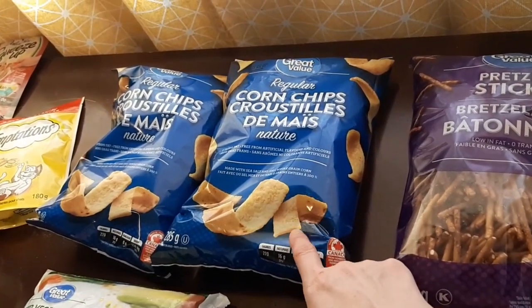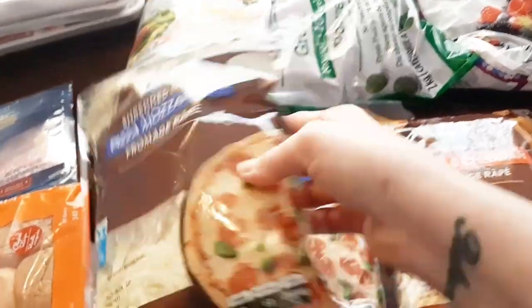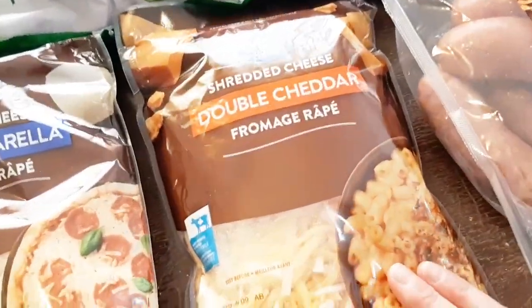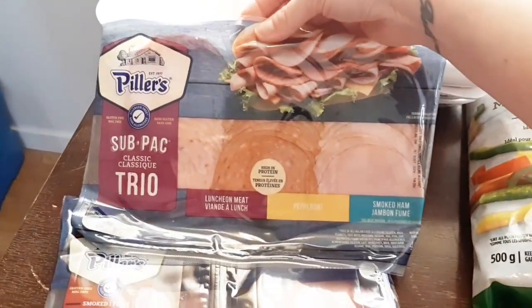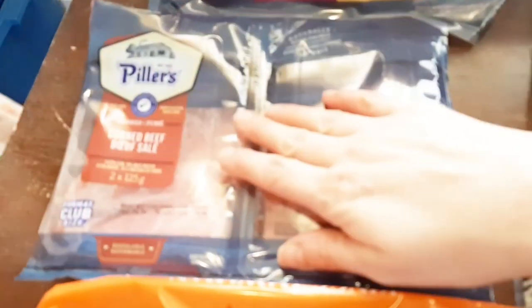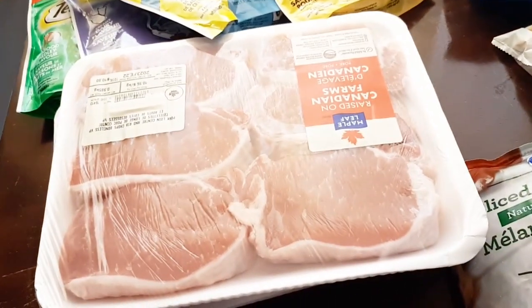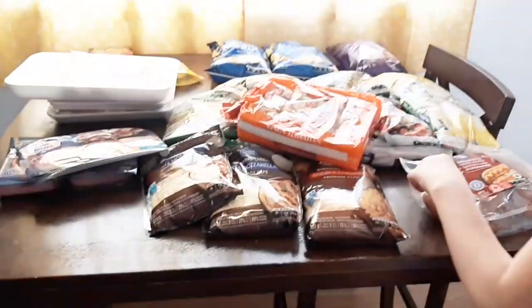I got two bags of corn chips for the homemade party mix. Two packages of shredded mozzarella cheese, a pack of double cheddar mozzarella cheese. I got a subway classic sandwich meat pack, corned beef, and some more Hawaiian rolls. I got a big pack of chicken breasts — no touching! I got two packages of pork chops. And a bunch of kitty treats — Cinnamon's gonna try these new squeeze ups.